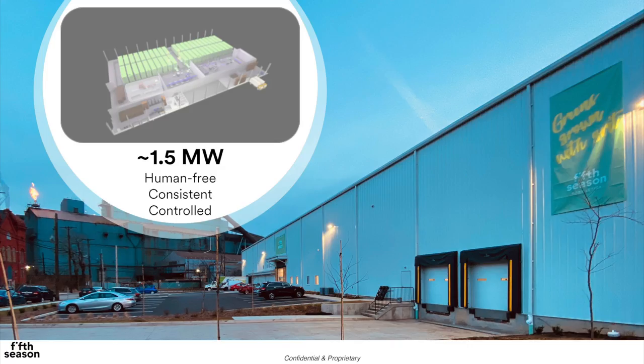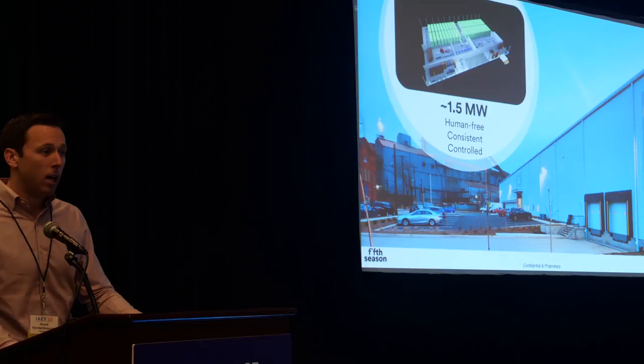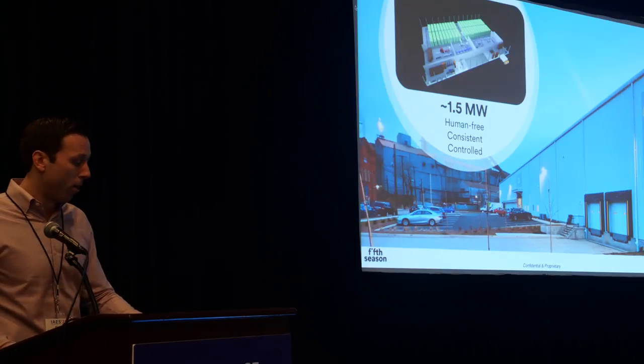This is our facility coming online right now. We'll have products on shelves within the next 30 to 45 days. This is in a steel town called Braddock — US Edgar Thompson Steel, Andrew Carnegie's former manager, where he invented the Braddock Press. It's a 1.5 megawatt facility with human-free, consistent and controlled biodomes.